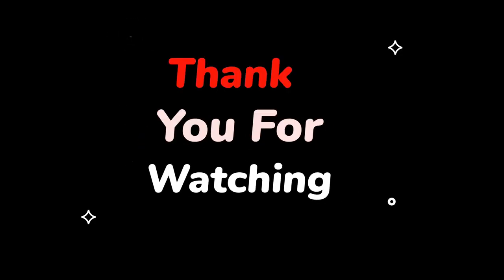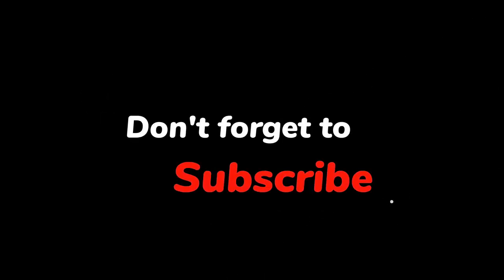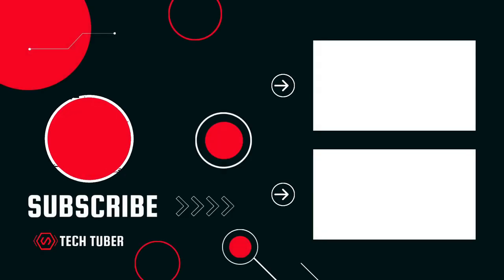Thanks for watching. Be sure to subscribe to our channel, don't forget to hit that notification bell to stay on update. See you in the next one.